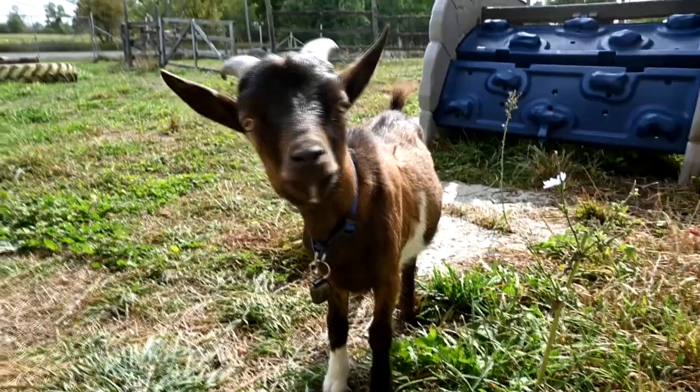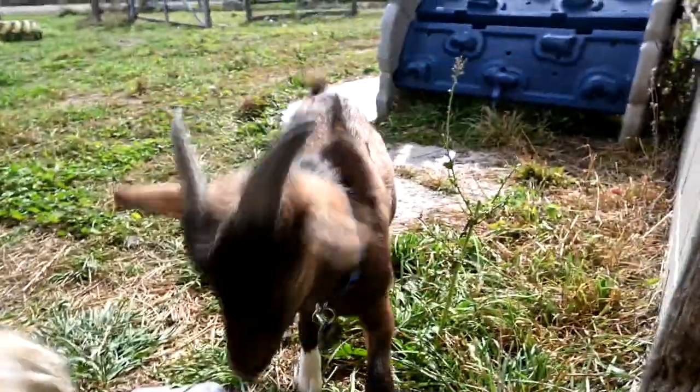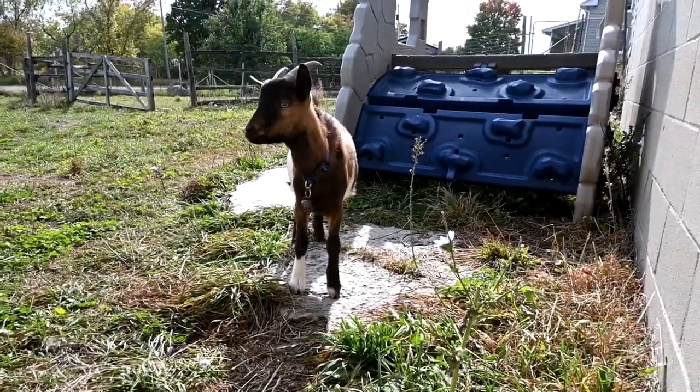Hey guys, welcome back to this video. Today I'm going to share with you guys what I plan to feed my goats all winter long. The snow is deep and the weather is cold. Most of you guys know that we are new to goats. We've been reading about them for years and years, loving on them from afar. But when we moved to our new farm, we were finally able to get goats and we have six right now.